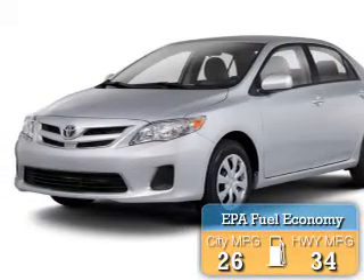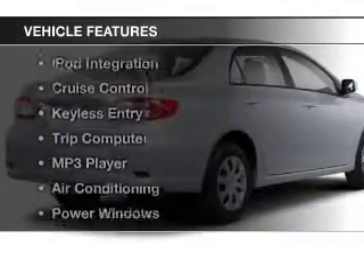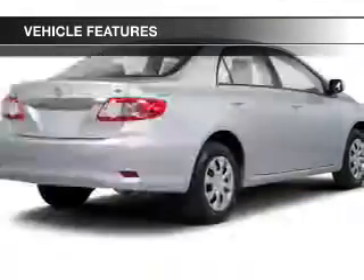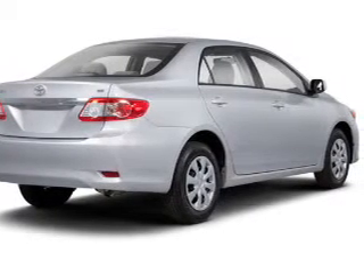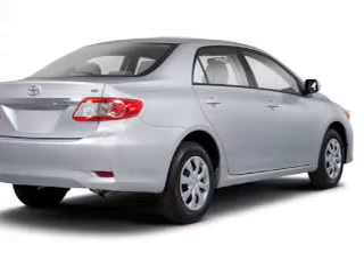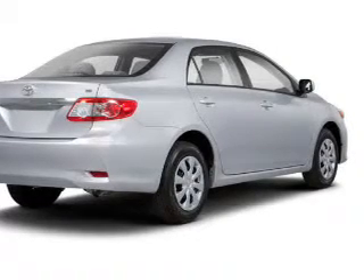Great fuel efficiency saves you money by requiring fewer trips to the gas station. The features include Bluetooth connectivity, steering wheel controls, iPod integration, cruise control, keyless entry, a trip computer, an MP3 player, air conditioning, power windows, and power mirrors.